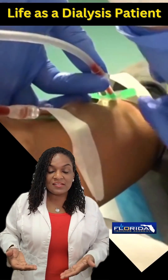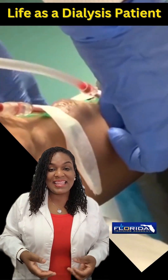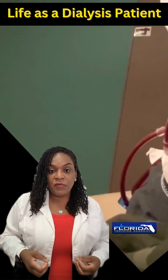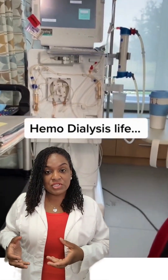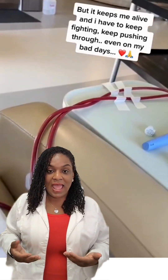Whenever someone ends up on hemodialysis, it's because their kidneys have failed. The kidneys clean, filter, and also remove extra fluid. So when your kidneys stop working, we have to use a machine in order to sustain your life. That machine is called the hemodialysis machine.